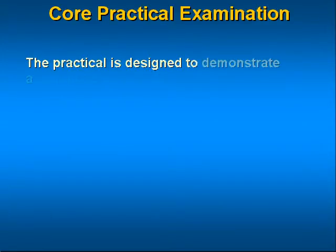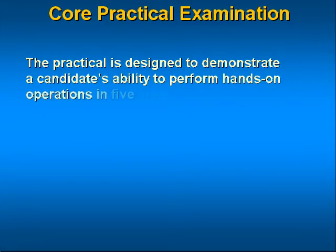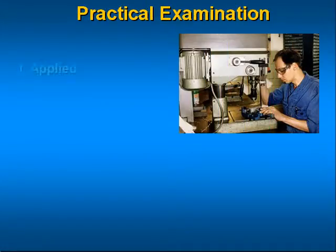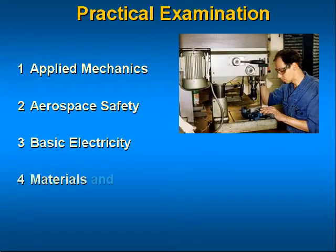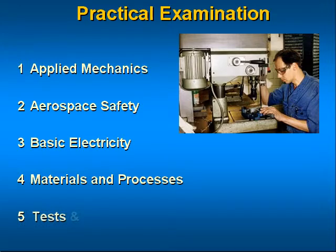The practical is designed to demonstrate a candidate's ability to perform hands-on operations in five areas: Applied Mechanics, Aerospace Safety, Basic Electricity, Materials and Processes, and Test and Measurements.